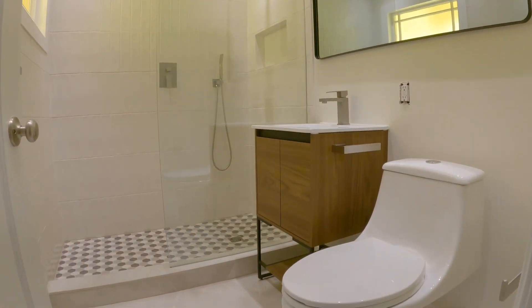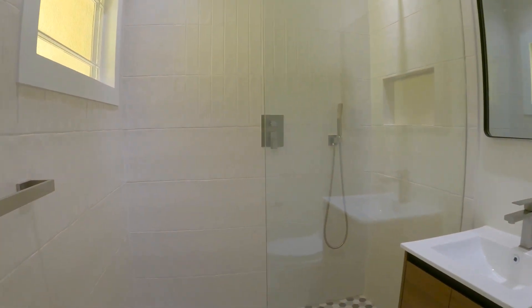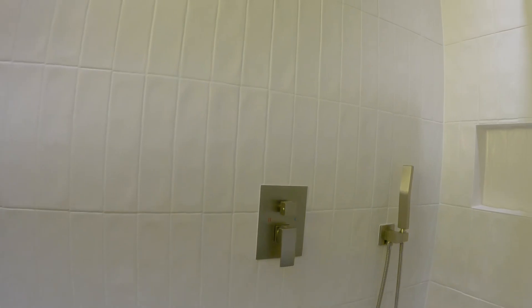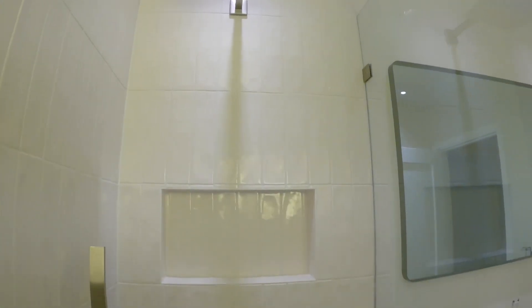Here's your full bathroom. This has been completely renovated, beautifully redone. You have a glass door here with a very large, modern shower head.